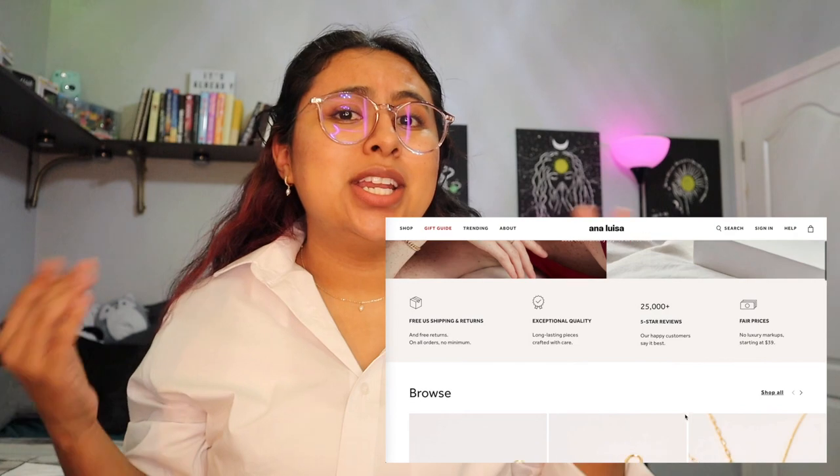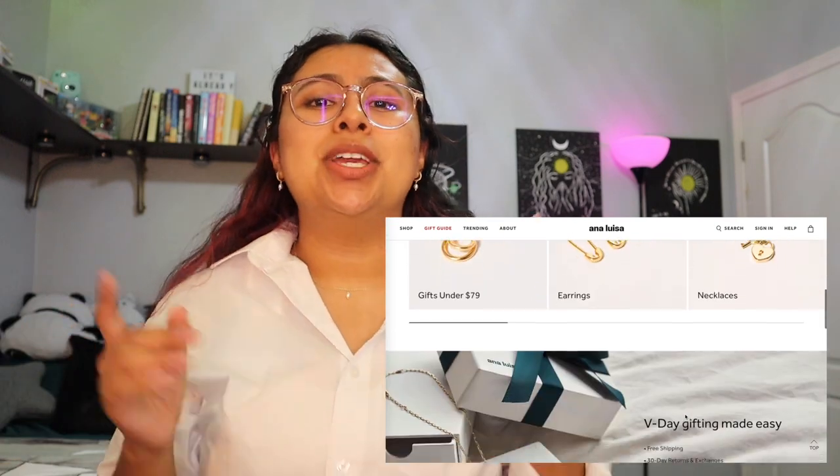Talking about sneaky — Ana Luisa will never sneakily mark up the prices on your jewelry. You can rest assured that you're getting a good quality product for a good price, because they do not have any of that sneaky markup some companies tend to do. Right now, Ana Luisa is actually running an exclusive Valentine's Day sale where you can get 15% off. I have a link in my description that takes you directly to the website, and you will get the 15% off from their sale.